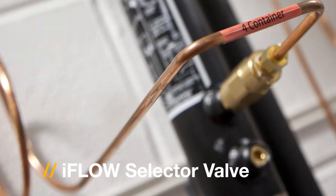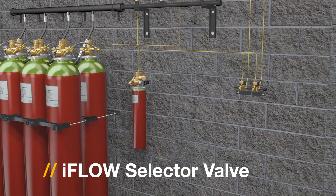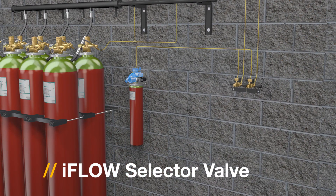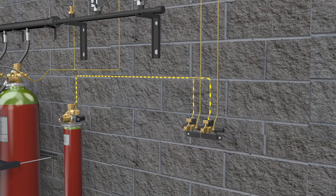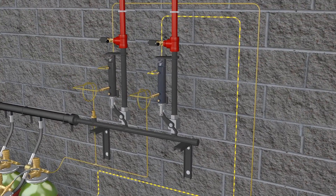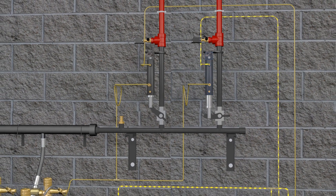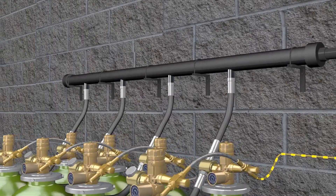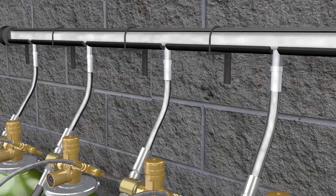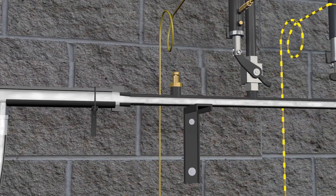Inert gas systems are often configured to protect multiple areas with only one container bank to protect the largest volume. What iFlow offers is intelligent, economic, and safe. The selector valves enable gas to be directed to the appropriate hazard. When the system is initiated, the pilot cylinder activates and the solenoid control valves release pressure, which then builds and pushes down on the piston within the selector valves. The lever is pushed down and allows pressure to flow through and activate the container bank, and from here agent starts to flow from the containers up through the pipe and discharges agent into the piping and nozzles in the hazard area.